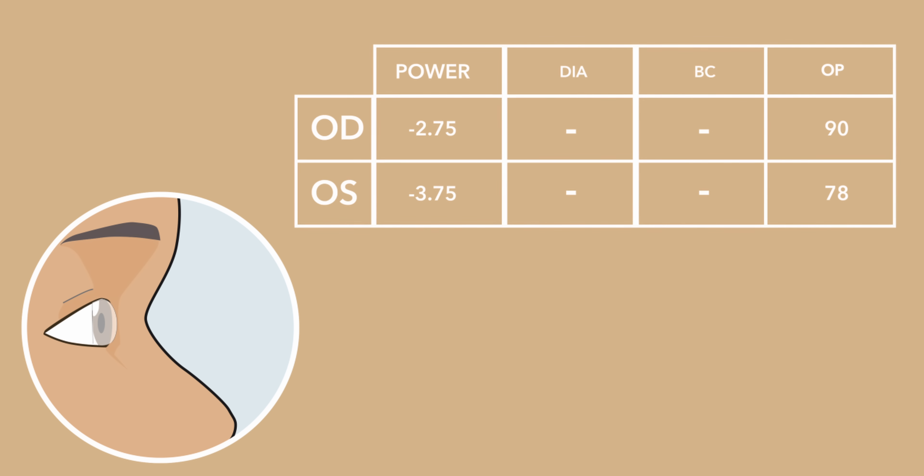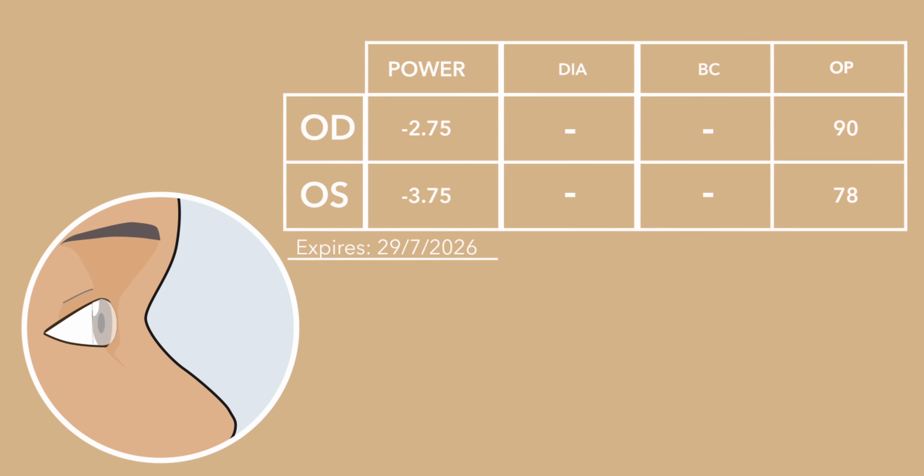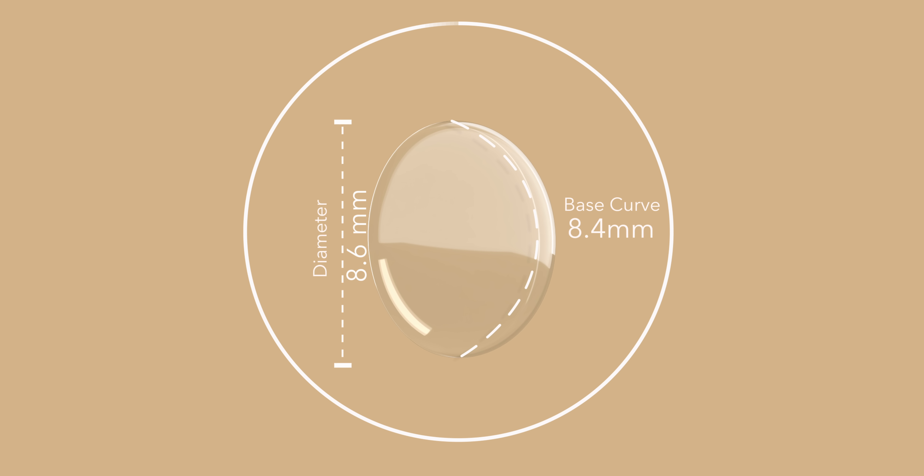When it comes to contact lens prescriptions, it's a bit more involved. In addition to your eyeglass prescription, you'll need a comprehensive eye exam and a contact lens exam. The contact lens prescription includes details like the type of contacts you'll be wearing, the diameter (DIA), the base curve (BC), and the oxygen permeability.